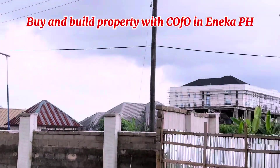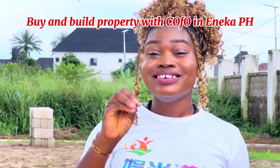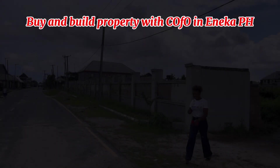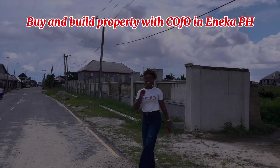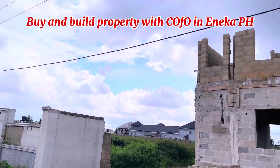This estate is one of the exquisite locations to live in here in Port Harcourt. If you are looking for a rich neighborhood, this is your best bet. It is an elite neighborhood where you get luxury for less.